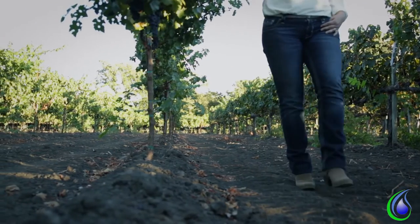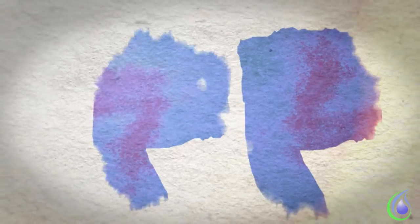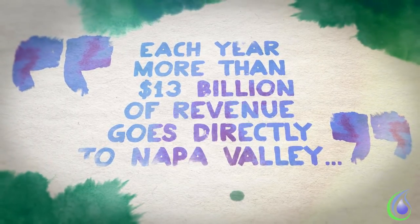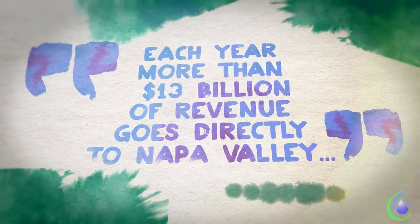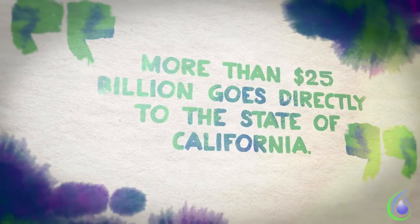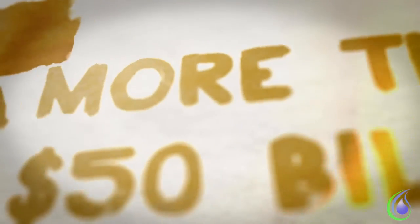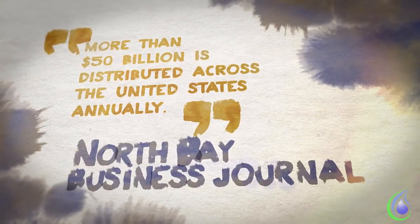Agriculture is very important to California's economy, especially here in the Napa Valley. According to the North Bay Business Journal, over $13 billion of revenue goes directly to Napa, over $25 billion of revenue goes to the state of California, and $50 billion of revenue is distributed across the United States annually.